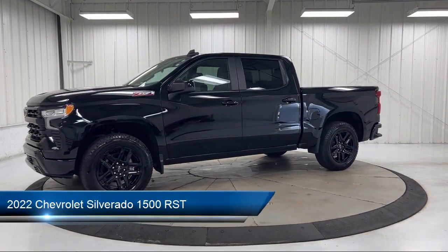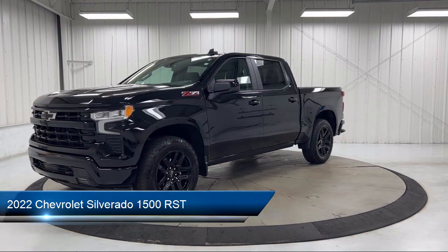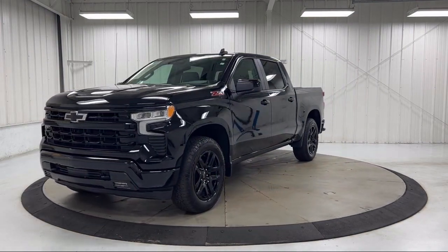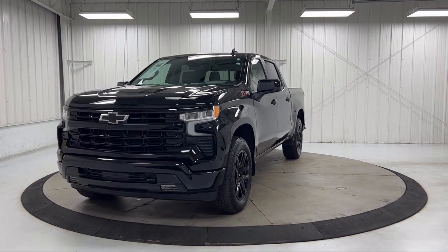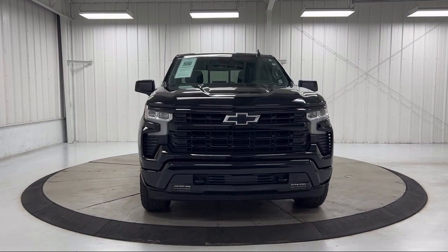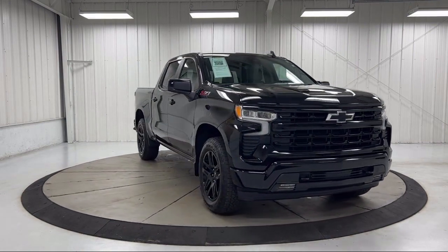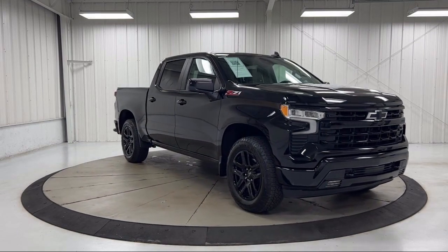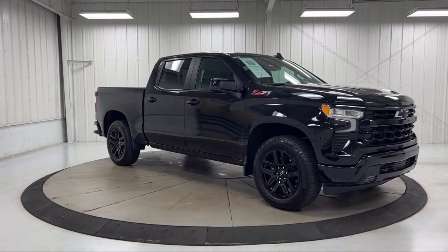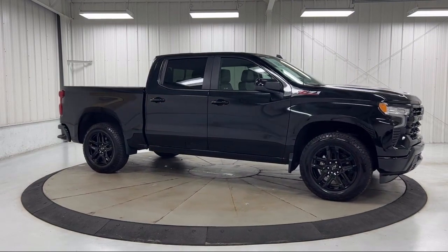It comes equipped with Chevy Tech Spray-On Black Bed Liner, Z71 Off-Road and Protection Package, Proximity Key with Doors and Push-Button Start, All-Star Edition, Z71 Off-Road Package, Preferred Equipment Group 1SP, Theft Deterrent System, Hitch Guidance, Front LED Fog Lamps, Climate Control, and has less than 10,000 miles on the odometer.